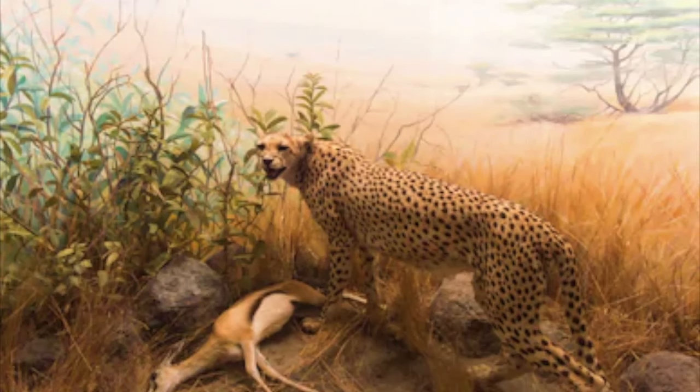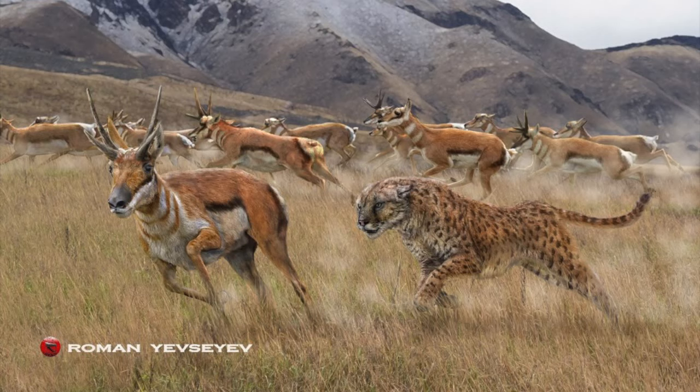These cats were originally only known from fragmentary remains, but nearly complete skeletons were found in ancient tar pits. This animal existed in North America from around 2.6 million years ago to around 11,000 years ago.